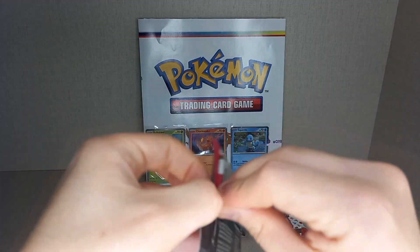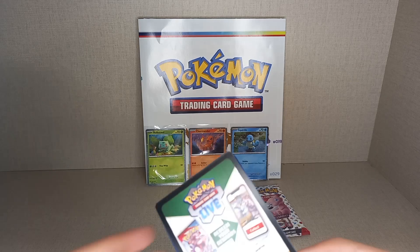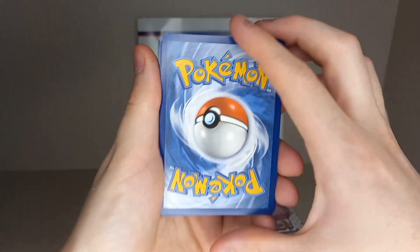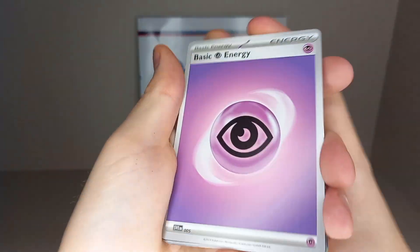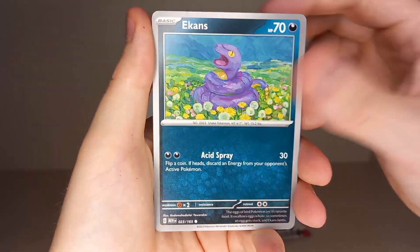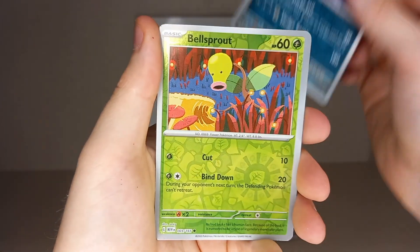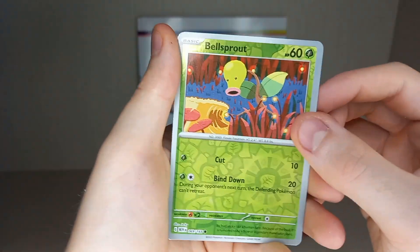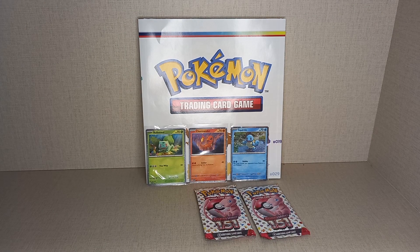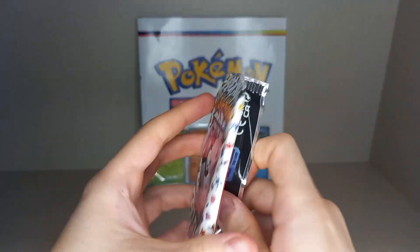I have done two videos opening 151 and I have yet to pull an Illustration or Special Illustration Rare, so hopefully with these three packs we can get one. From the Bulbasaur pack we get: Fire Energy, Psychic Energy, Tangela, Grimer, Psyduck, Ekans, Kadabra, Ivysaur, Slowbro, a reverse holo Muk, a reverse holo Bellsprout, and a holo Weezing. No hit in that pack.